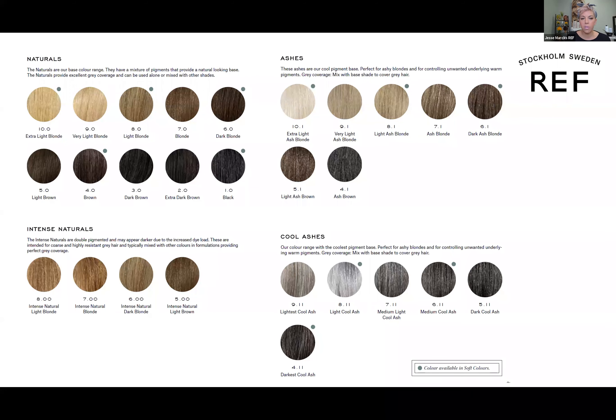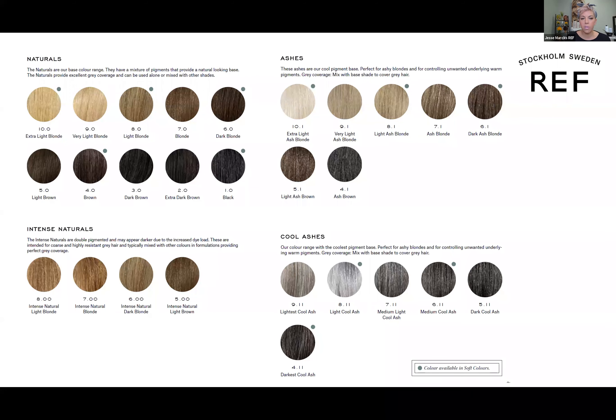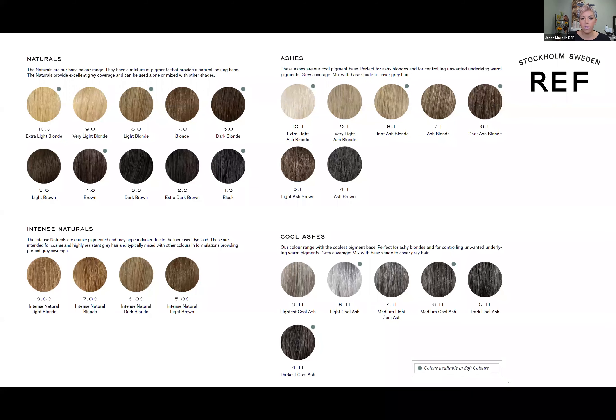Our woods are gorgeous — kind of a pre-made neutral with a warm and a cool mixed together. Everything in this category is very consumer-friendly; clients are drawn to these shades because nothing leans incredibly cool or warm, but they have beautiful reflection. We've got our woods, coffees, saharas, and goldens. Also make a note on the coffees: notice there's a zero in the numbers, for example 9.035.